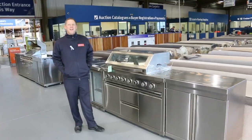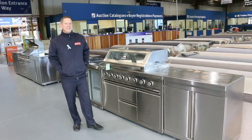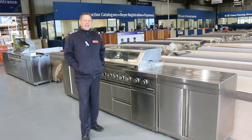Hi, I'm Liam from Fowles and welcome to today's Home Renovator Auction Preview for Wednesday the 10th of May 2017 at 10am.